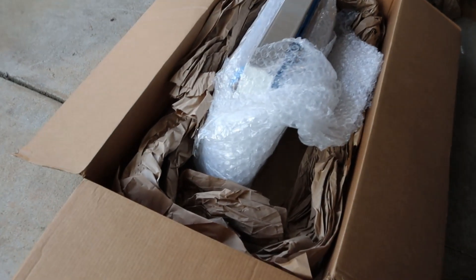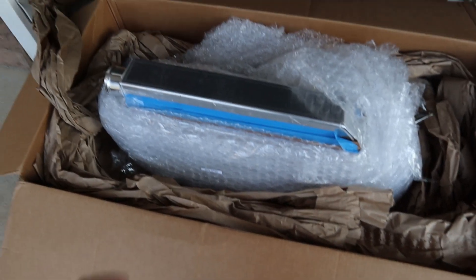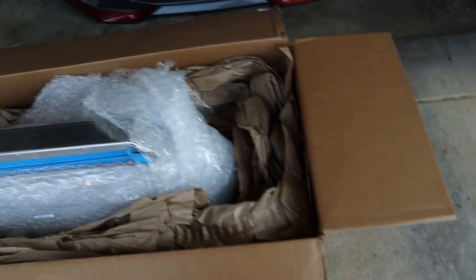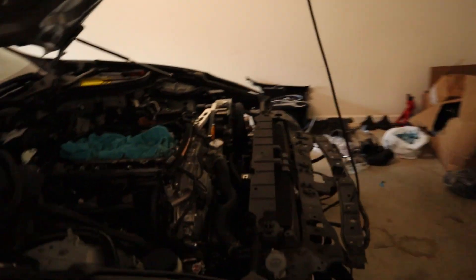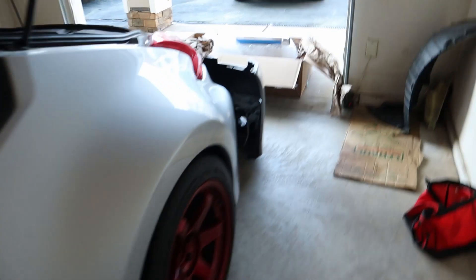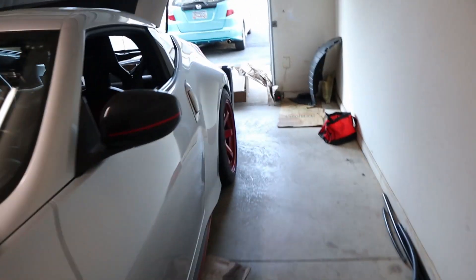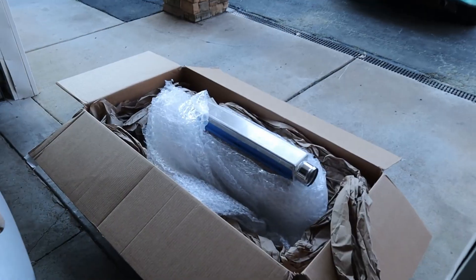It turns out I actually received an incorrect intercooler. Soho were so great about their customer service that I got a replacement within two days. A simple mistake can happen to anybody — they corrected it. I believe everybody should have the chance to correct a simple mistake, and they did just that. It goes to show what kind of company they are, and I'm glad to be putting their kit on my car. Let me go ahead and pull the new intercooler — the only difference is the mounting tabs are in a different location.